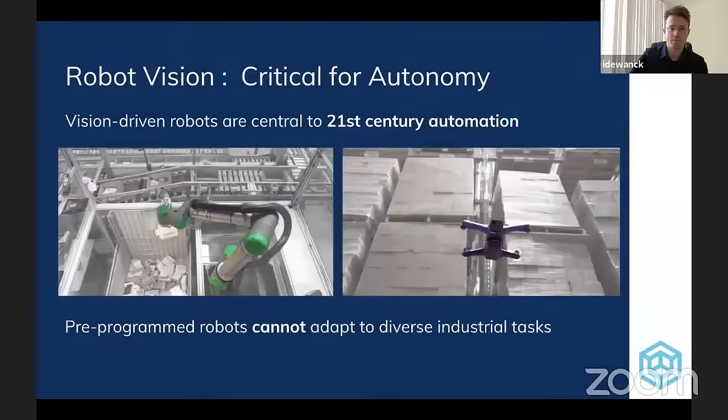The first thing is: why are we excited about robot vision in general? We view it as a critical capability for robots in the 21st century. There are a lot of very dynamic and very complicated tasks showing up in industry, and pre-programmed robots can't properly adapt and achieve success in those tasks. Some examples include arms sorting through e-commerce items, inspection robots in warehouse storage facilities, reasoning about inventory and complex packaging in these settings.